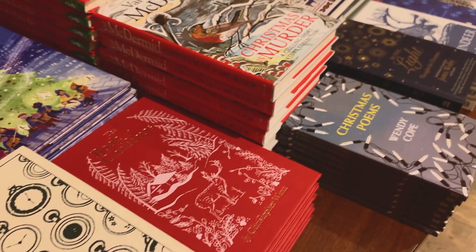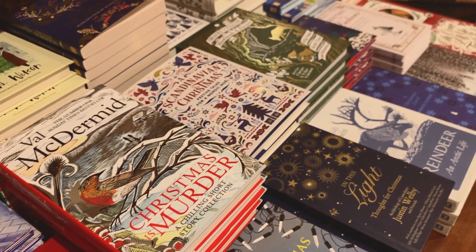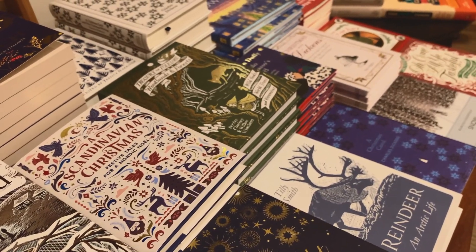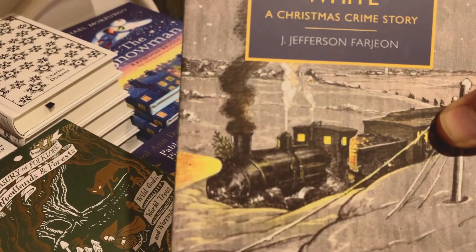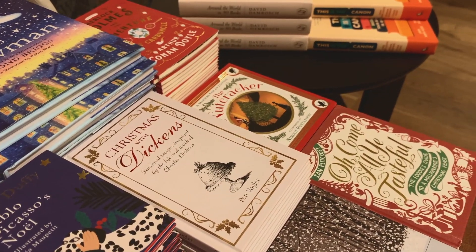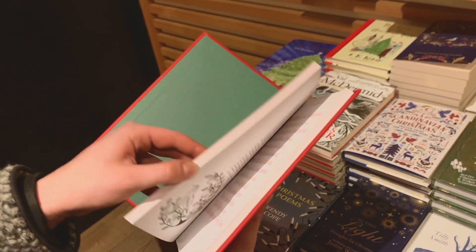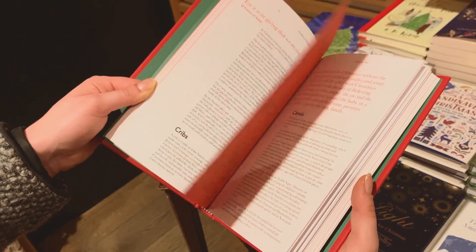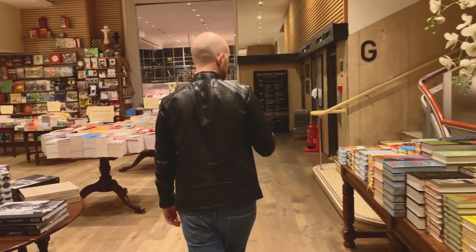Now this lovely Christmas display — I was just in love with it. I was quite disappointed that Foyles didn't have one this time. These books looked so incredible! I didn't know that Oliver Twist was considered a Christmas book as well. One of the books, 'The Book of Christmas,' caught my attention — it talks about different traditions, the origin of Christmas, and different ways you can spend Christmas.